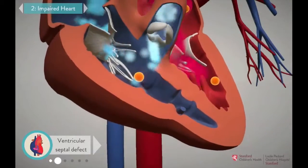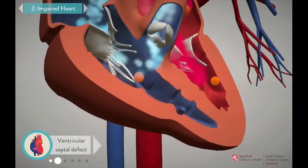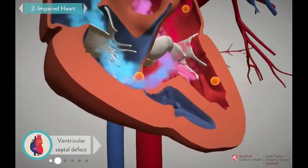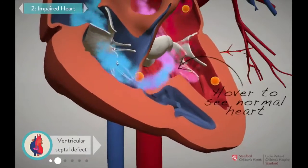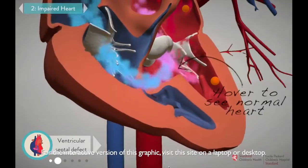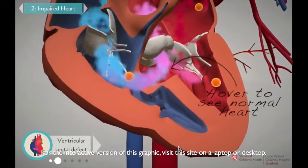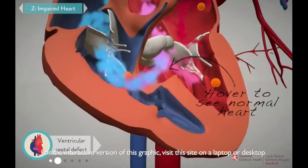In tetralogy patients, the muscle wall that separates the two sides of the heart doesn't form properly, which leaves a hole between the ventricles. We call that a ventricular septal defect, or VSD. The VSD allows blue blood to escape from the right side of the heart to the left, where some of it gets pumped out to the body without ever going to the lungs to be oxygenated.